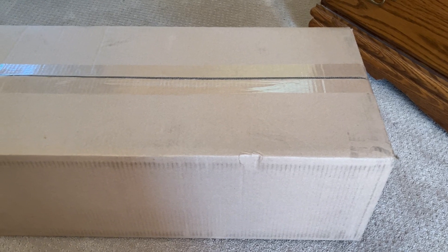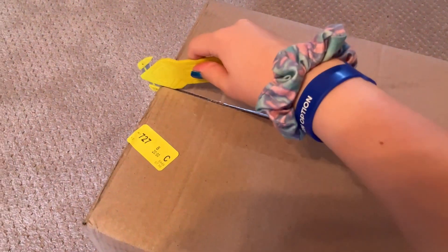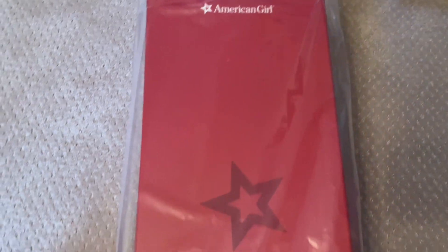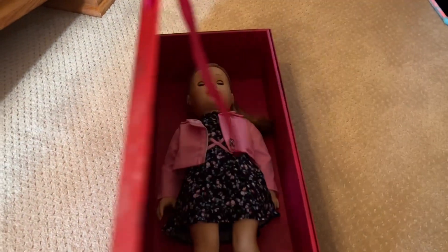Okay you guys, it has been about three weeks since they had to reorder my doll and she's finally here. I'm so excited. These dolls come in really fancy boxes and you can get your name put on the box, which is a really cool touch.